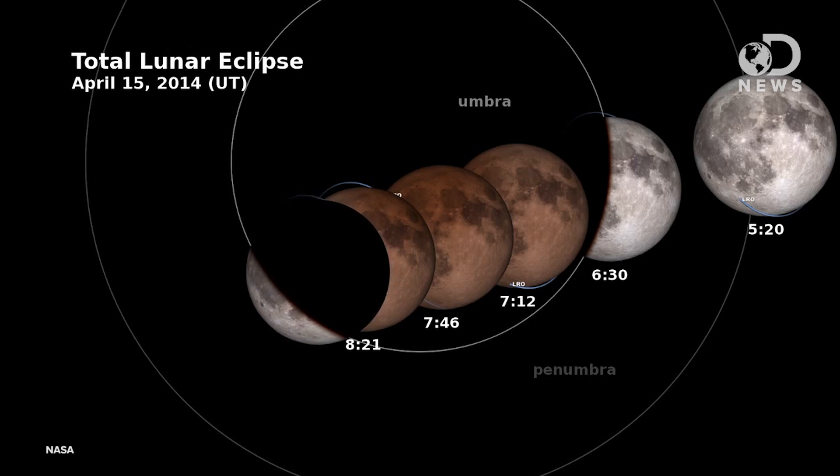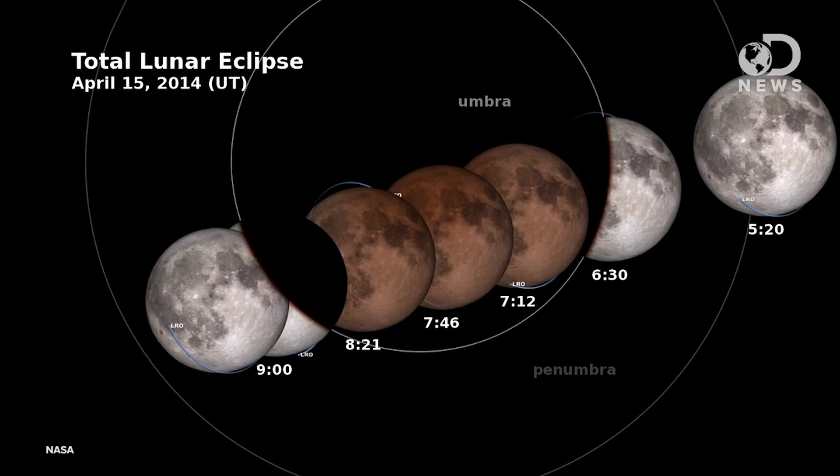This eclipse on April 15th will be the first of the next two-year tetrad. If you're in Asia and Europe, sorry, you're not going to be able to see it. But if you're in North or South America, we will be able to see it without a telescope — obviously, though if you have one, get it out. It should be spectacular to see. The eclipse will start around midnight Pacific time, so look up where it's going to start for you.